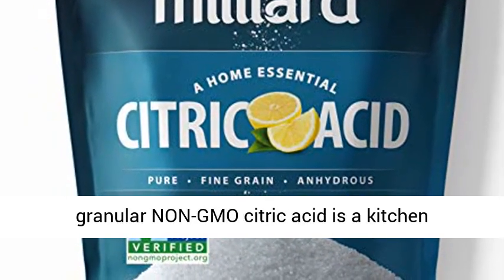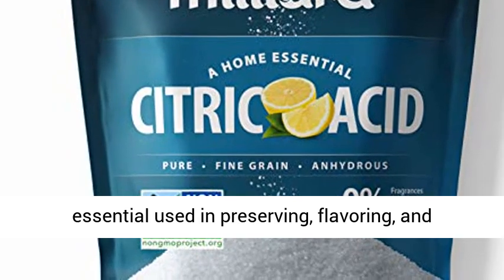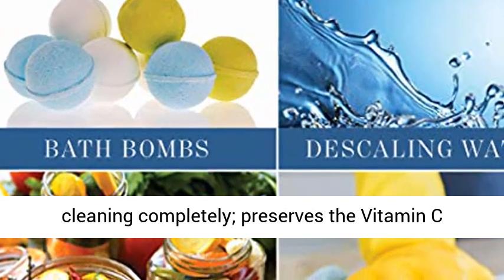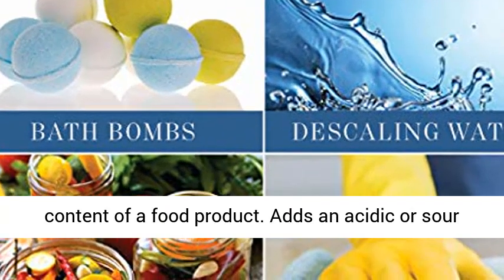The fine granular non-GMO citric acid is a kitchen essential used in preserving, flavoring, and cleaning. It preserves the vitamin C content of food products.